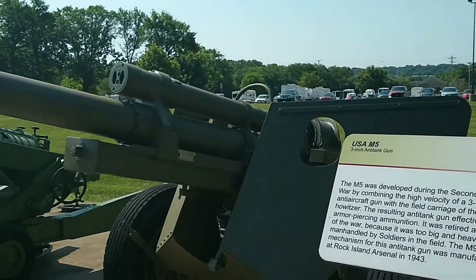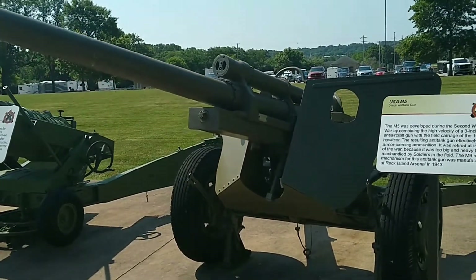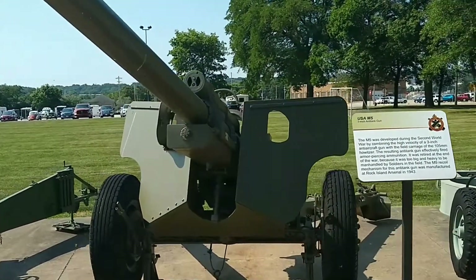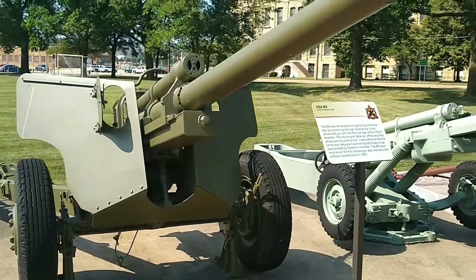The M5 Howitzer was developed during World War II. The gun combined the high velocity of a 3-inch anti-aircraft gun with the field carriage of the 105 Howitzer. The gun was designed to replace the smaller, lighter, and now obsolete M3 37mm gun, which was ineffective against enemy tanks.